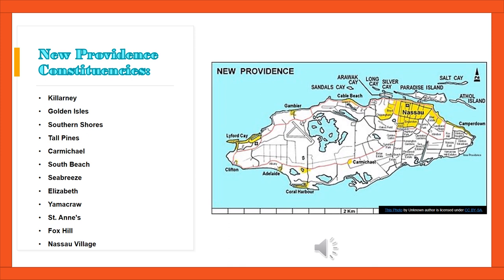If neither one of those is the constituency that you reside, let's view the next slide.